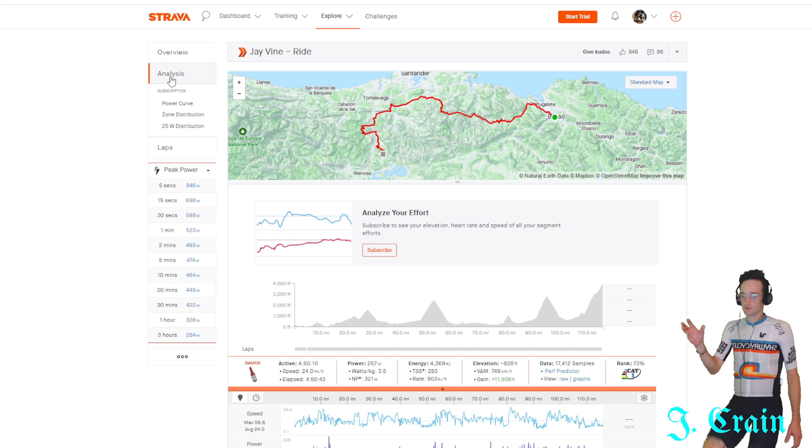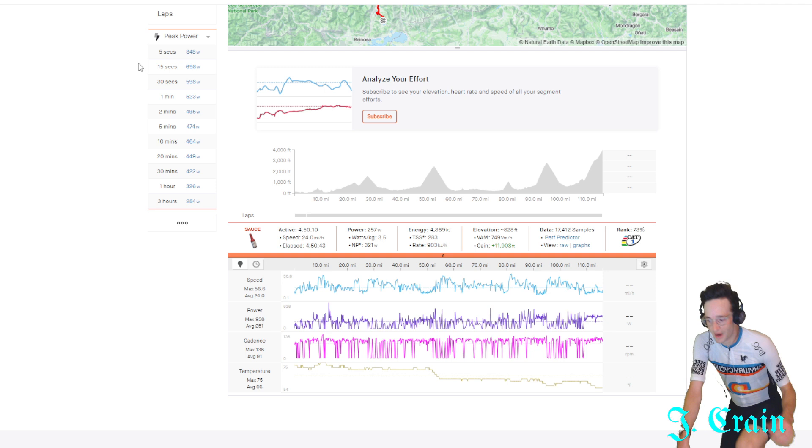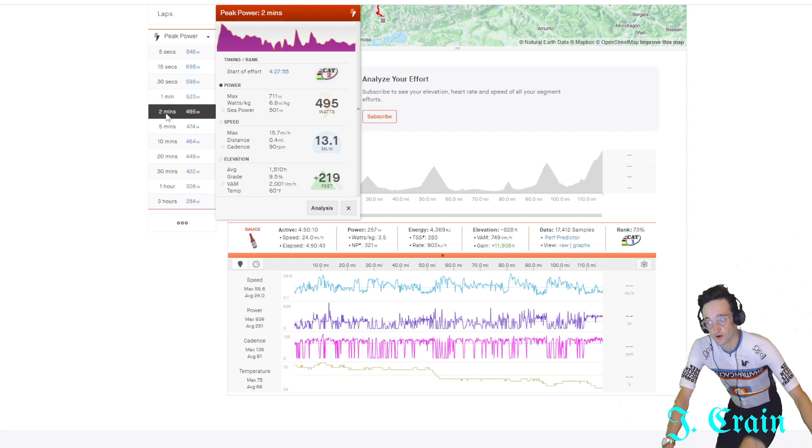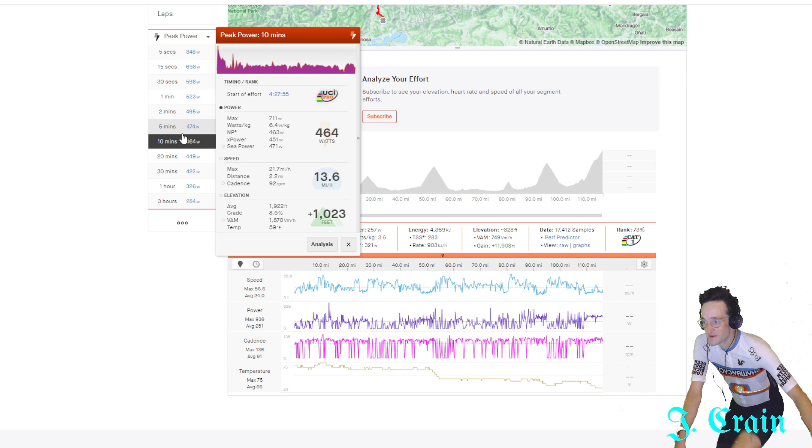This is the Strava Sauce plugin — a browser plugin that lets you get into the data a little bit deeper on Strava. It automatically pulls the bests. If you're used to Zwift, you're used to seeing that critical power curve at the end — it does something similar here. He did two minutes at almost 500 watts, and it automatically gives you these values based on the Koggan chart. So a Cat 2 effort over two minutes, Cat 1 effort over five minutes at 474 watts.